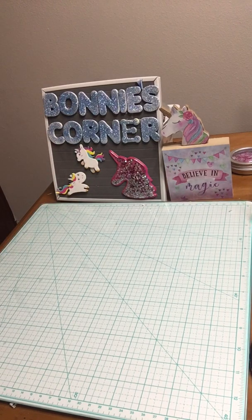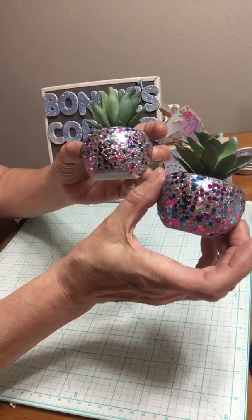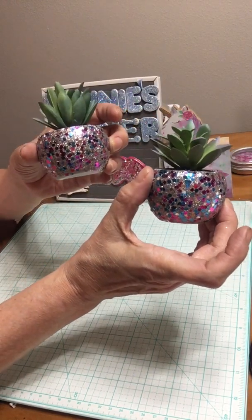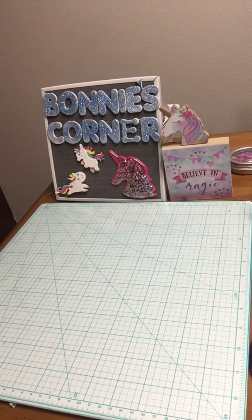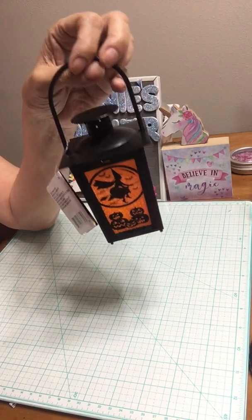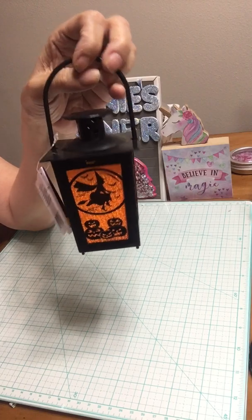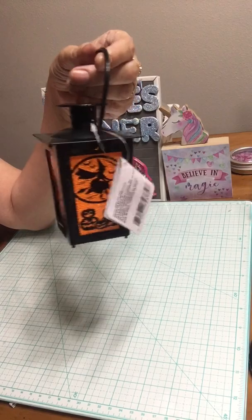Then I got these little succulents. I got them both the same — I'm kind of a matchy-matchy person, I just love them. And then I got this little lantern — it's a witch. I just love it, I'm gonna put it out on my balcony.